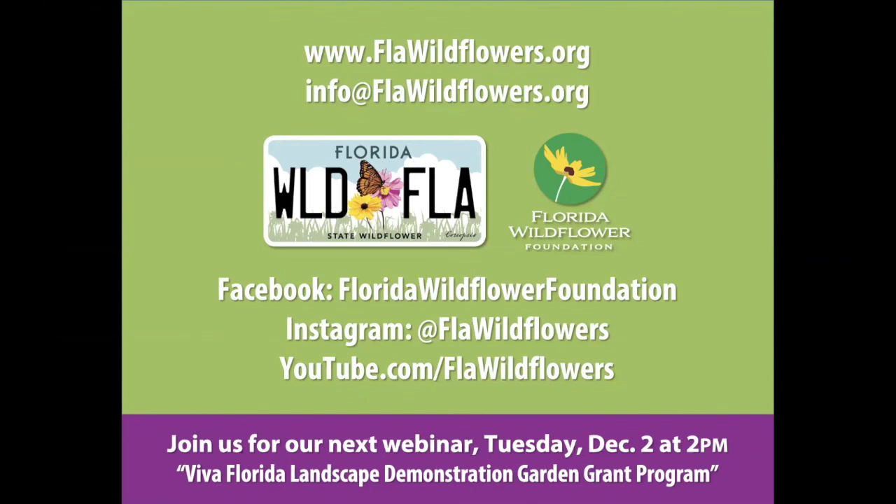Virginia asked: you mentioned Spanish needles as the third best nectar source and citrus as the first — so what is the second? Saw palmetto, which is our native Serenoa repens, our low-growing palmetto. Those are the top three reliable nectar sources here in Florida: citrus, Spanish needles, and saw palmetto.